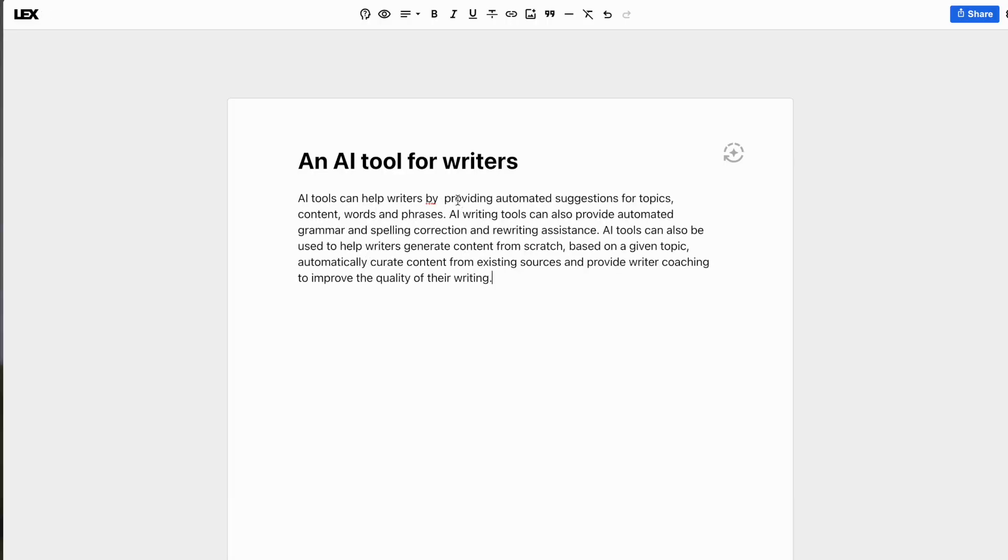If you're interested in this idea and want a tool that actually helps you with the entire writing process, there is one I recommend called Lex. It's made by the people over at Every, and it's doing a great job at incorporating AI into tools for writers.